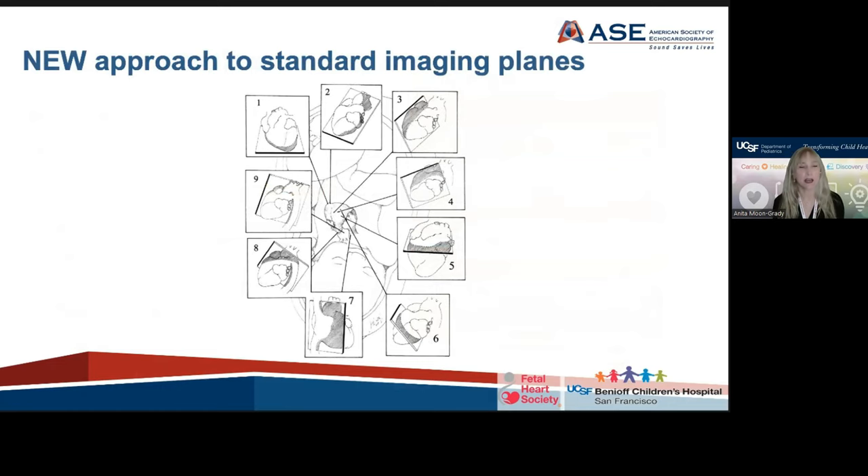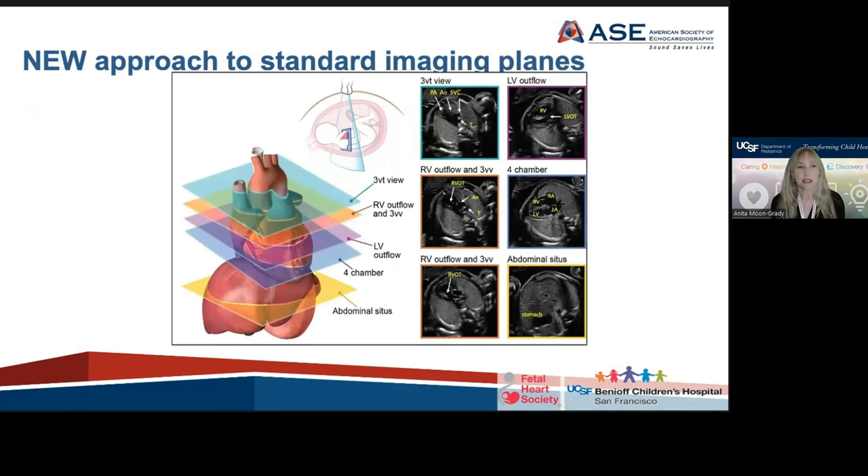The new thing I am most proud of is this new approach to standard imaging planes. Shown here is the line diagram included in the 2004 ASE guidelines, which basically recommended trying to replicate the transthoracic views. What we have done is attempted to harmonize that initial look at the heart across all fetal cardiac guidelines, obstetric guidelines, and radiology guidelines. We are now recommending that one start with five or six axial screening planes that start with abdominal situs and go to four-chamber view, three-vessel view, and three-vessel trachea view, using sweeps and cine images.